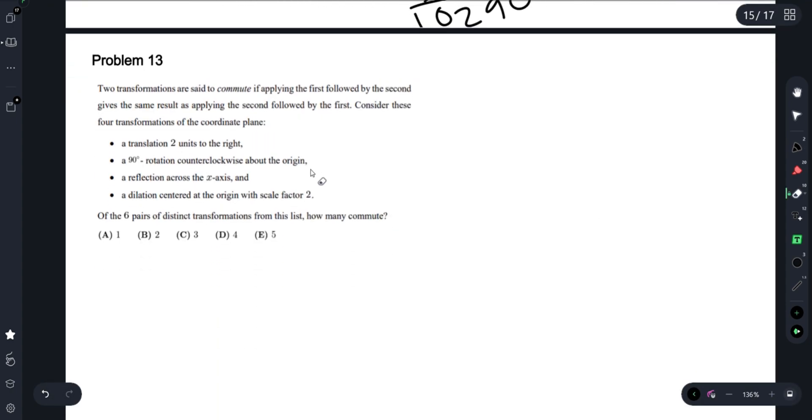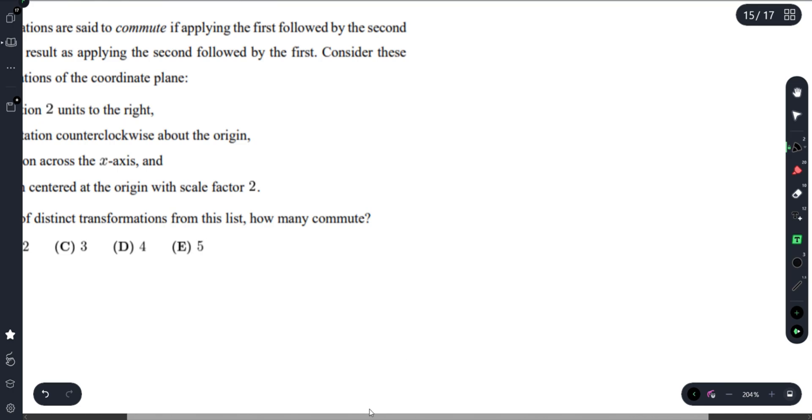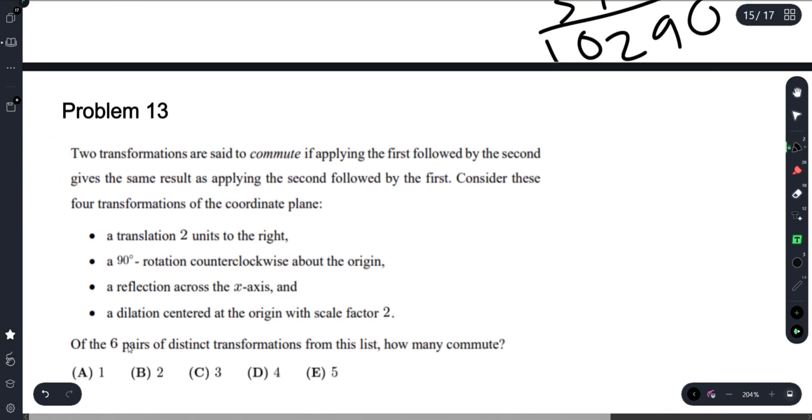Now we're talking about problem 13. Two transformations are said to commute if applying the first followed by the second gives the same result as the second followed by the first. Consider these four transformations of the coordinate plane. Of the six pairs of distinct transformations from this list, how many commute? We can start by labeling these transformations 1, 2, 3, and 4.